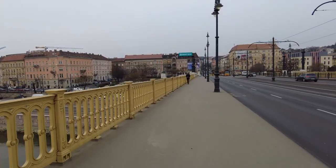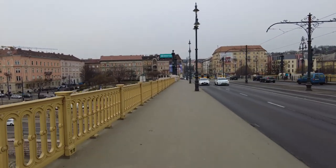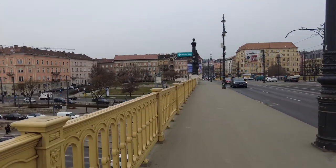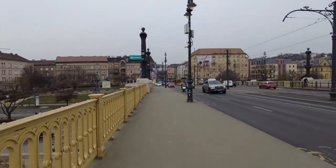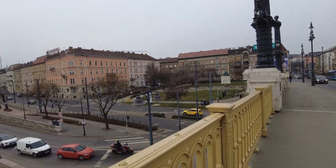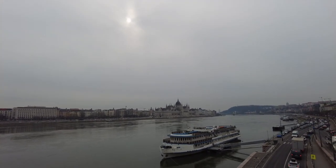That Parliament building is just amazing. It's just so huge — I can't wait to go inside. Well, this almost does it for Margit Bridge in Budapest, Hungary. And it looks like the sun's trying to come through up there. And that's the Parliament building — tell me that's not fantastic.